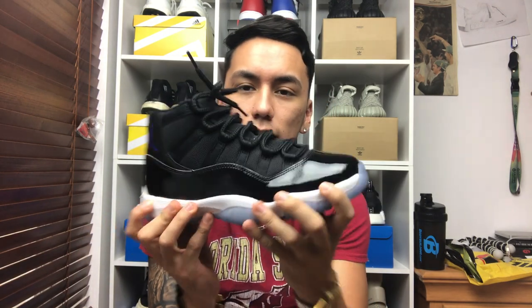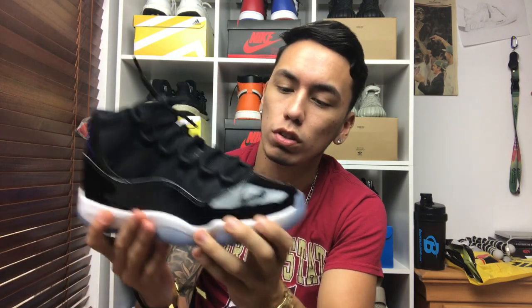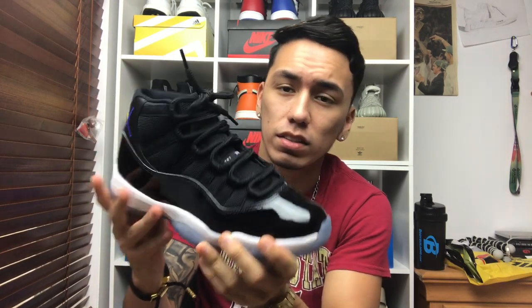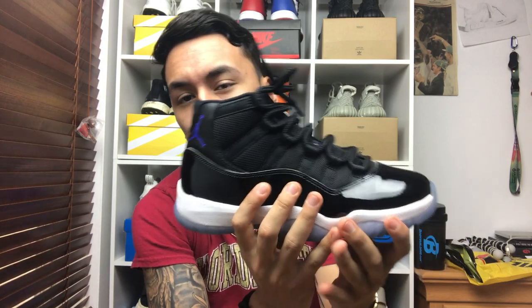Third up on the list I have the Jordan 11. Again, it is a high top shoe so it's going to keep your foot warm, and I'd wear long socks with it as well. I feel like this would be good for snow or no snow because the patent leather, if it gets wet, doesn't really get messed up. You shouldn't be walking in snow that's going past your ankle unless you're in a really bad place. Down here in South Florida this wouldn't be a bad choice — plus it's a solid shoe, it just came out, and it is the Space Jam colorway.